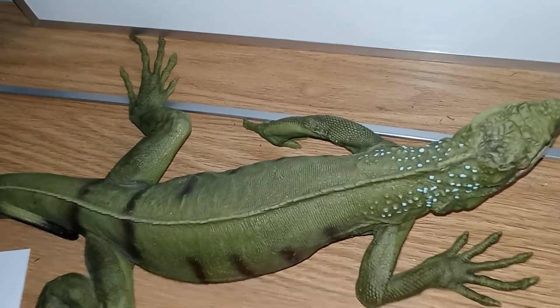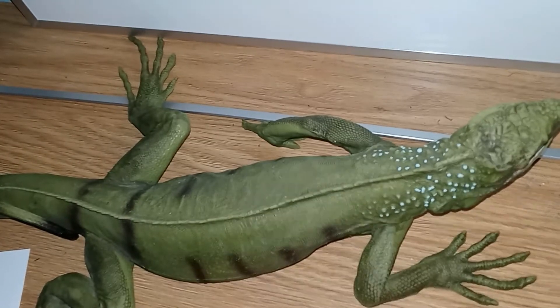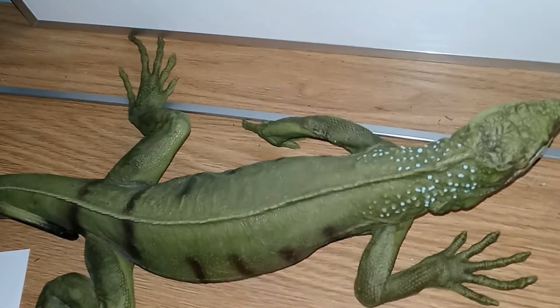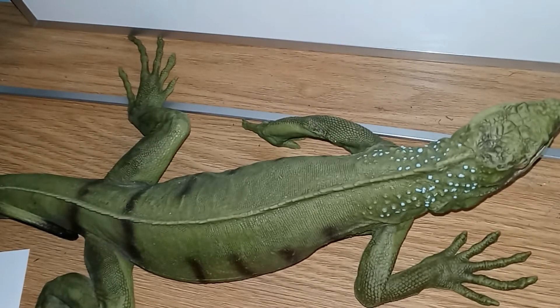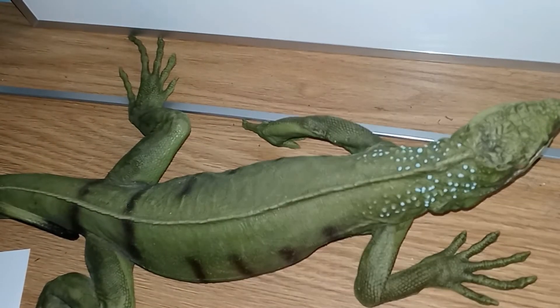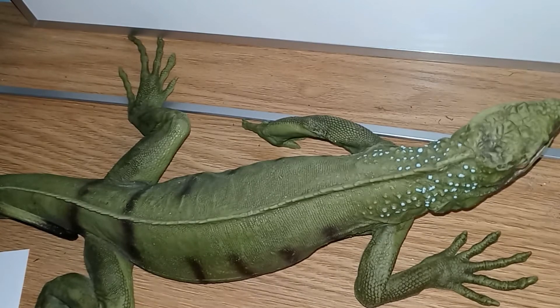Green iguanas are a daytime-dwelling animal — they are an arboreal species. These guys love living in the trees. They do come down occasionally; females will come down to lay eggs, or to get water, that sort of stuff. These guys are of course green, although males when they reach maturity will actually turn orange around mating season — and the darker the orange, the more dominant the male.